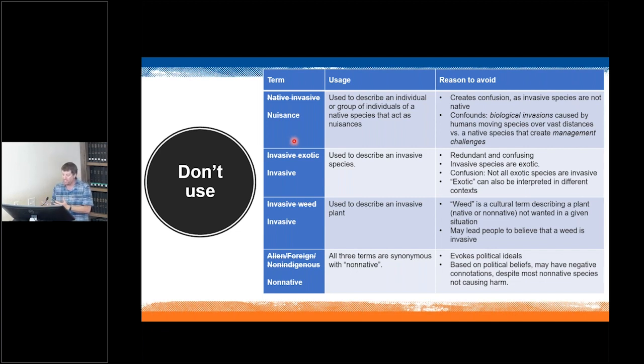All invasive plants could be considered nuisances because they cause economic, environmental, or human harm. It's also a good idea to avoid bloated terms like alien, foreign, or non-indigenous — instead, use the term non-native to describe species.